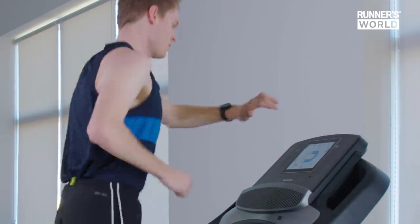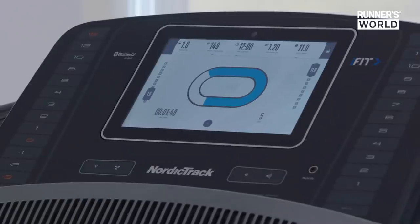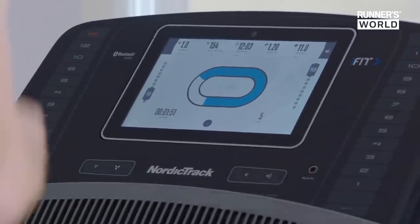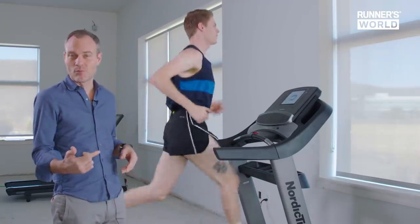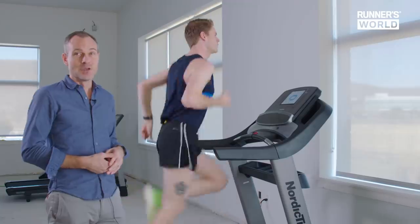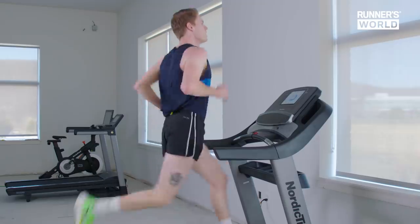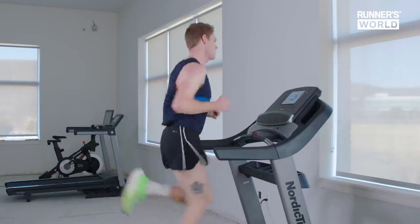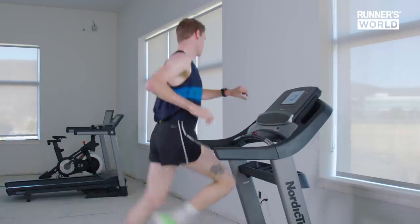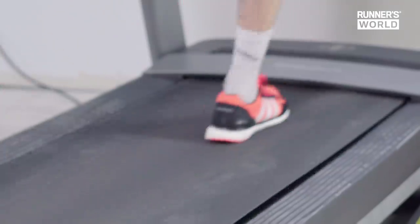We have Dan's legs up here on the treadmill running at 11 miles per hour — about a 5:30 mile pace. We tested the four-percent shoes in the Runner's World shoe lab and we're recreating that test here to get a sense of how these shoes perform at speed. What we saw in the lab and expect to see here is that at a steady speed, held by the treadmill, he's going to run with a longer stride length, a lower cadence, and a lower heart rate in the Nike Vaporflies.